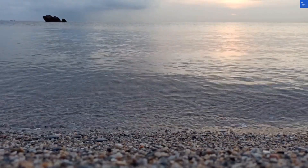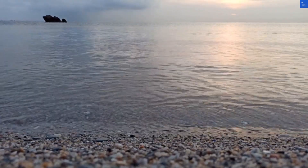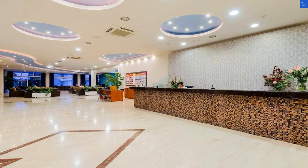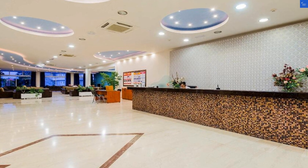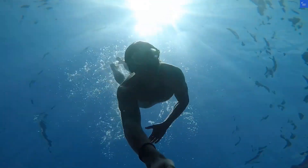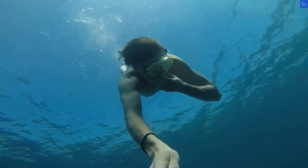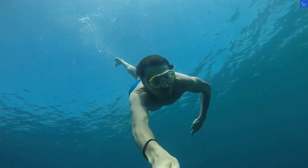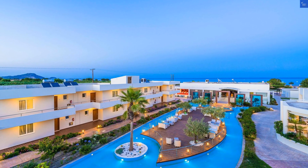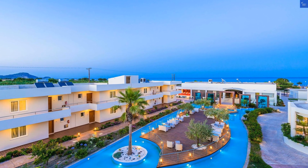Now let's talk bathrooms. These modern spaces are designed to pamper you with their clean lines and fresh vibes. You'll find ample space, and the water pressure — it's like standing under a refreshing waterfall. Plus, fluffy towels to wrap yourself in after a rejuvenating shower. That's a strong 9 out of 10 for the bathrooms. Seriously, who doesn't love a good shower?